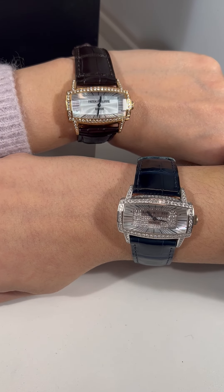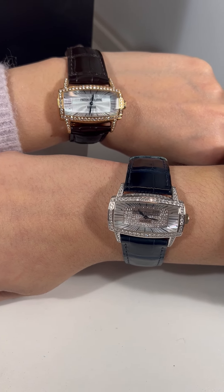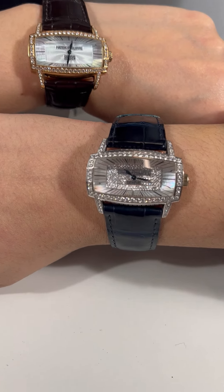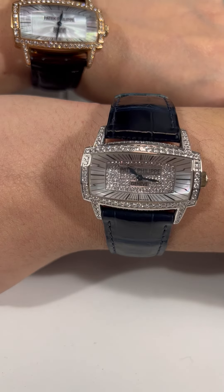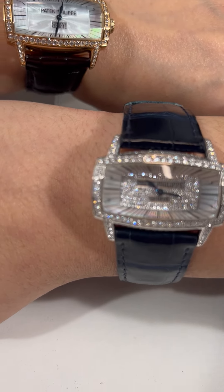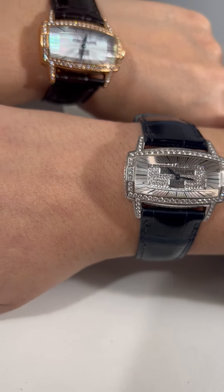Hey guys, it's Lydia and Kaitlyn and we are back with Twinning. So today we have on these gorgeous Patek Philippe Gondolos. I literally cannot keep my eyes off of mine. Lydia's is gorgeous too, but look at all those diamonds.